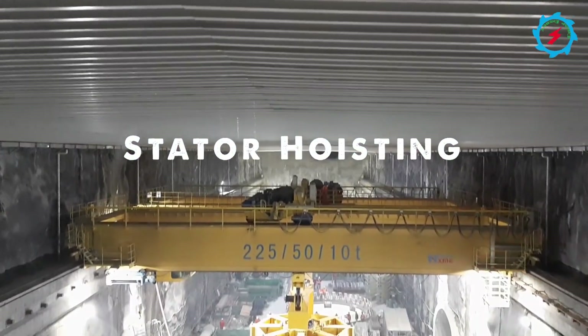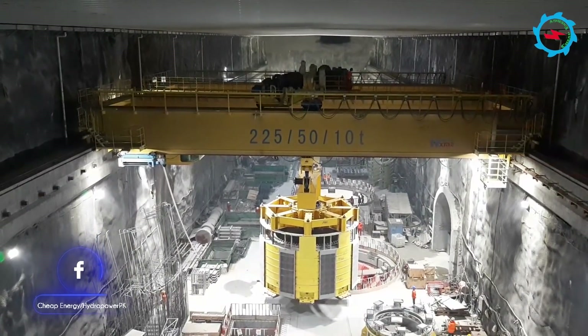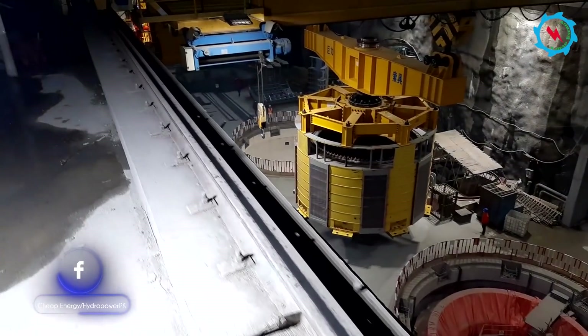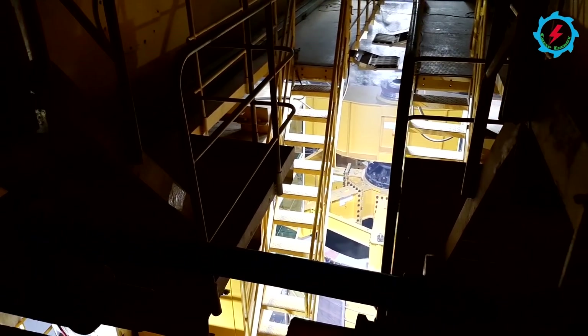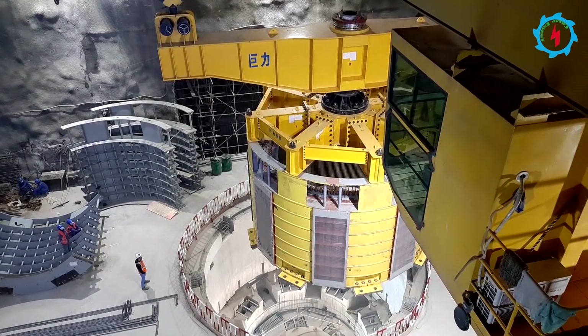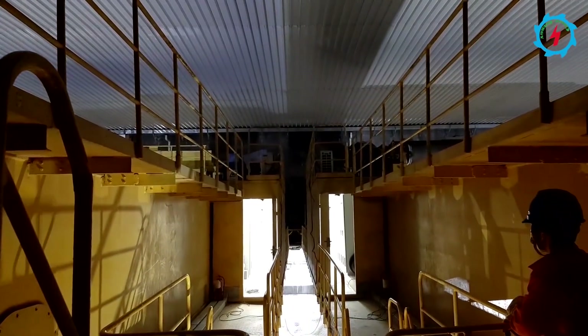On November 28th, the stator of Unit No. 3 was successfully hoisted into the machine pit, opening the prelude to the mechanical and electrical installation of Suki Kanari Hydro Power Station. The powerhouse bridge cranes, each with a maximum capacity of 225 tons, were used for hoisting this giant piece of equipment. The total load of the stator — around 325 tons — was distributed on both cranes through tandem operation.